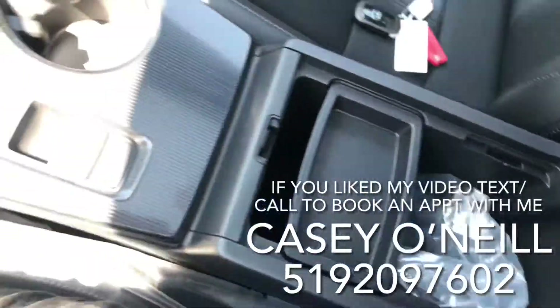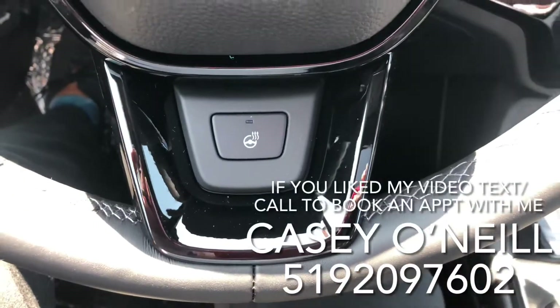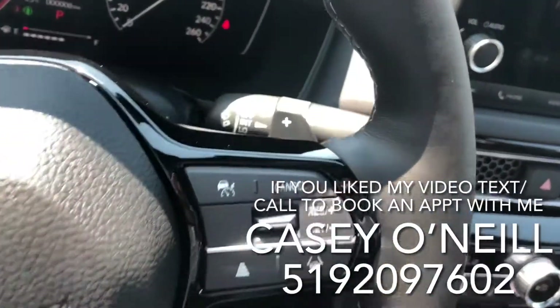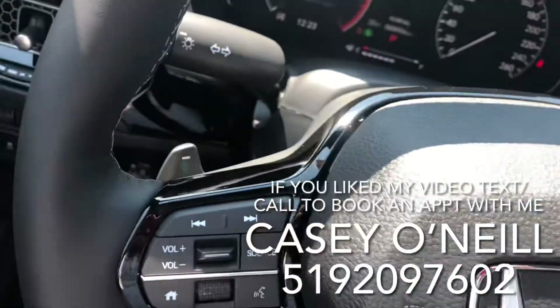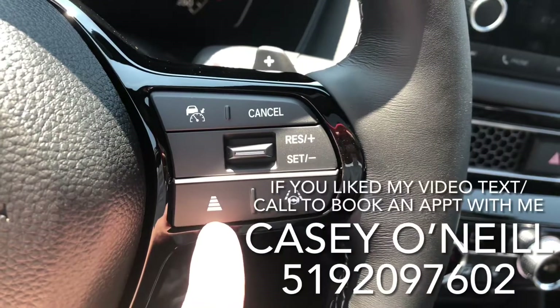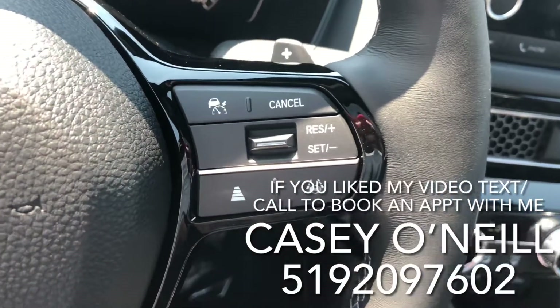A new upgrade to the Civic this year is the beautiful heated steering wheel — we all love that here in Canada. On the right-hand side you've got paddle shifters on both sides, and then cruise control options with available adaptive cruise control and lane-keeping assist, which has been improved from previous generations with a new radar installed in the front.